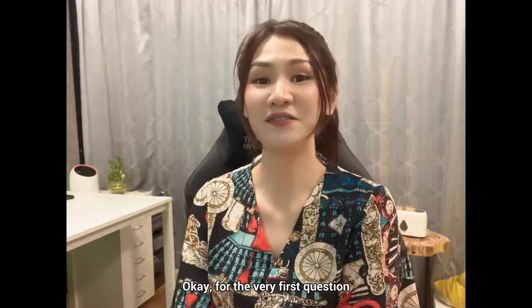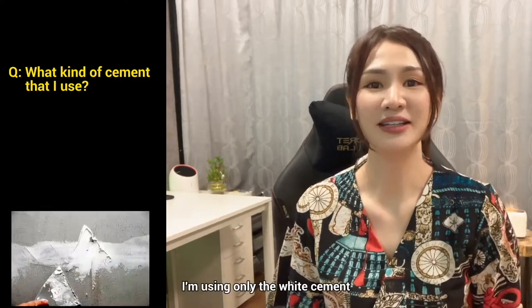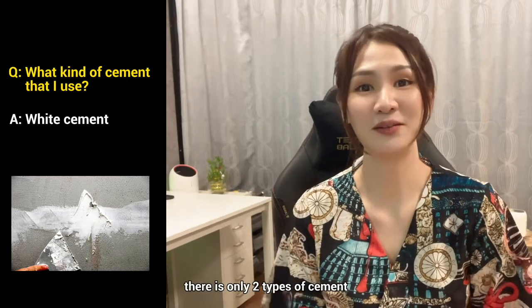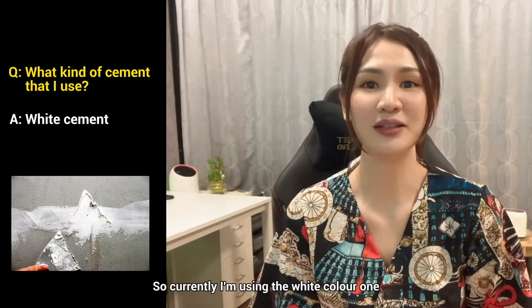For the very first question — what kind of cement am I using? Currently I'm using only the white cement, because in my country, as far as I know, there are only two types of cement: either white or grey color. So currently I'm using the white color one.